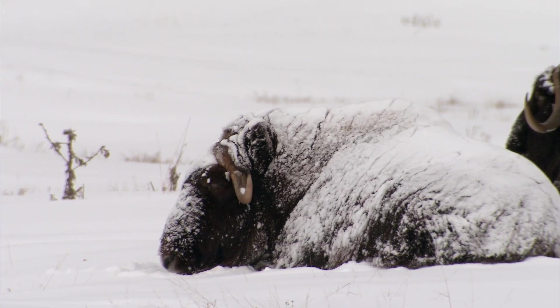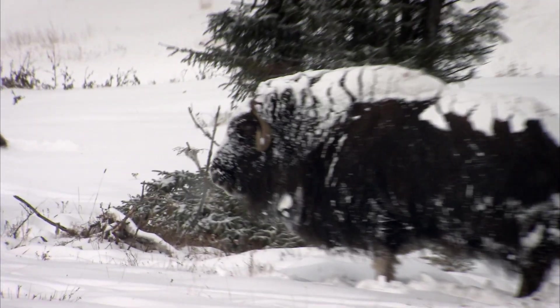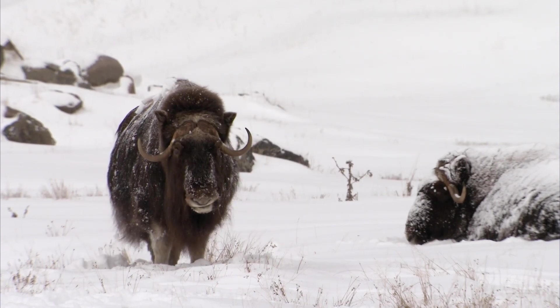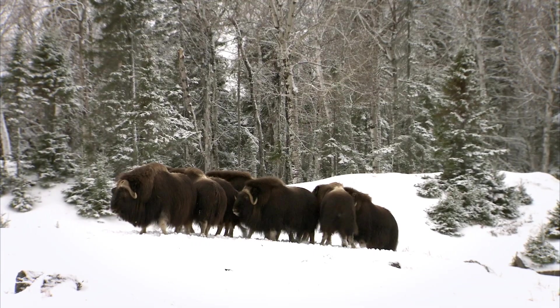After a snowfall, you'll find musk oxen covered in snow — they don't mind. That shaggy fur keeps them warm, and the snow just gives extra insulation. But when they get up, the snow gets shaken off. They don't even care about this amount of snow and cold. But when it gets really cold, the musk oxen have to huddle together to help keep each other warm and to help block the wind from one another.